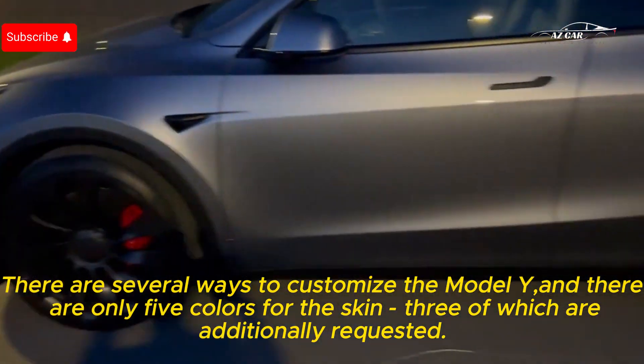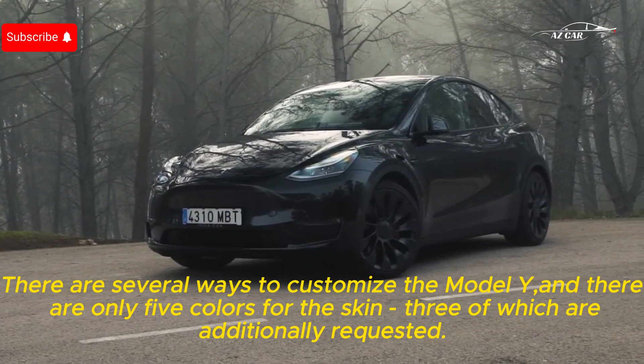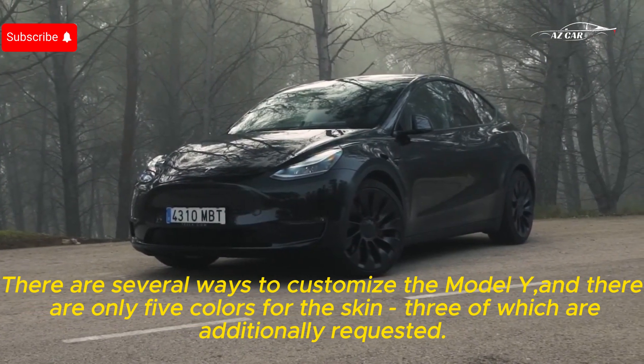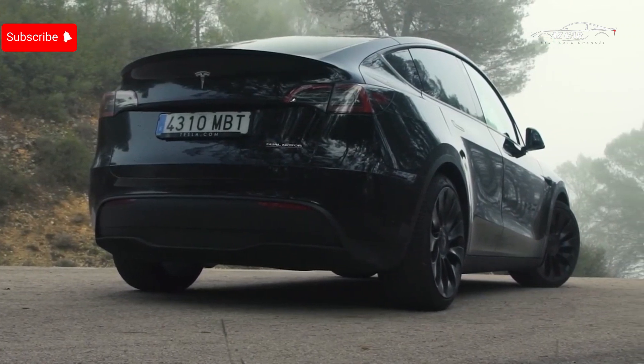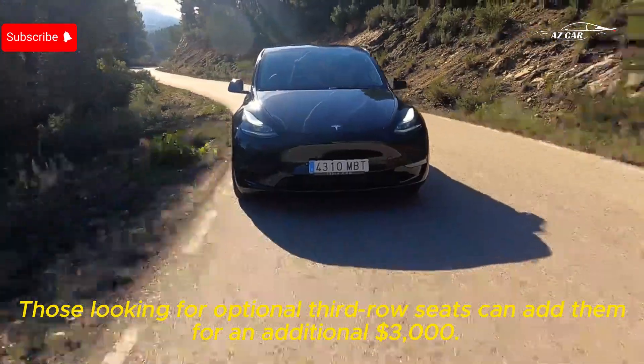There are several ways to customize the Model Y, and there are only five colors available, three of which are additional cost options. Those looking for optional third-row seats can add them for an additional $3,000.